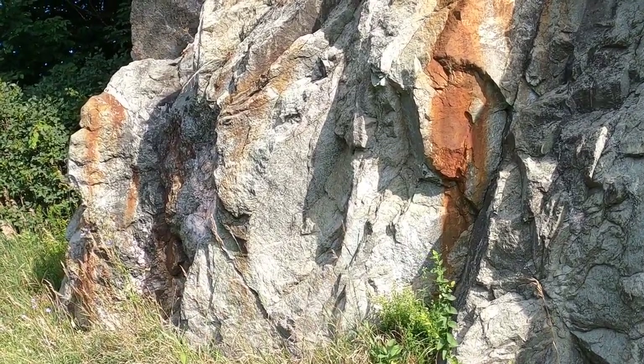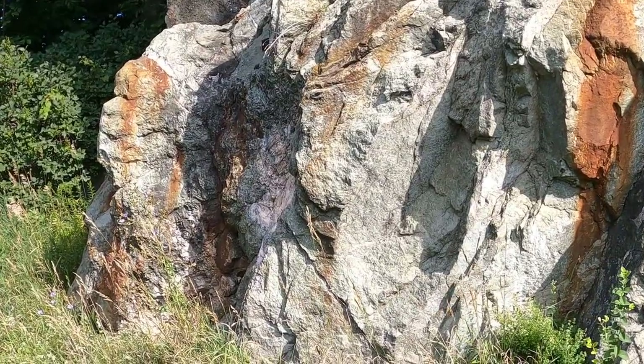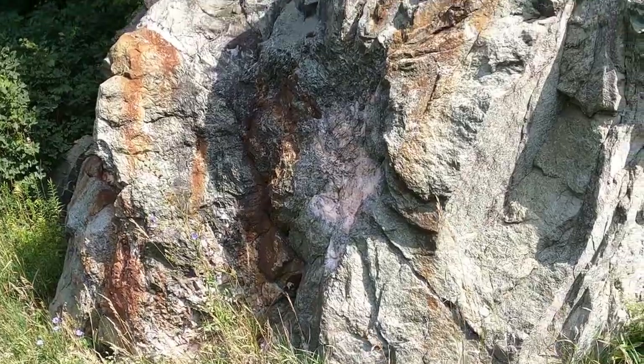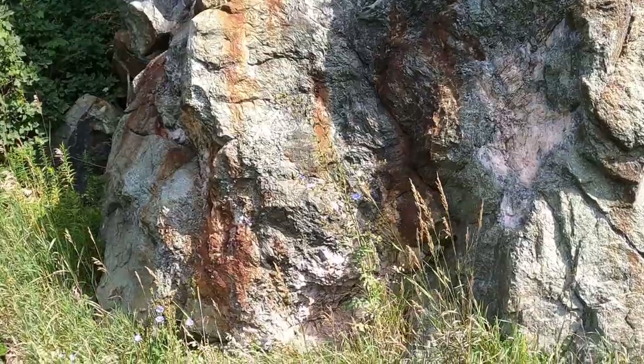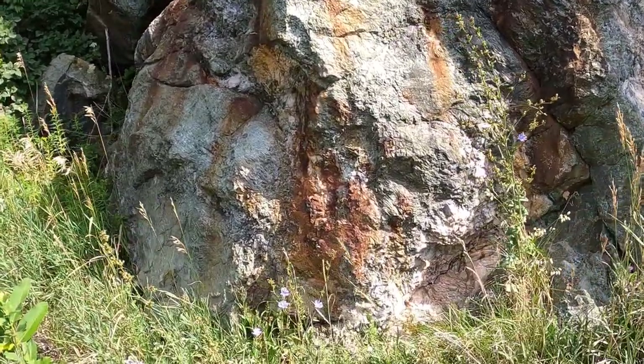Tremolite and phlogopite are abundant in the smaller seams or veins in granular diopside. Tremolite occurs in clots or lenses which seem to replace the diopside host rock, or as clots in calcite-phlogopite veinlets resembling knots in a rope. The phlogopite is a copper-toned magnesium mica.